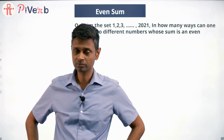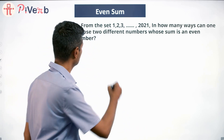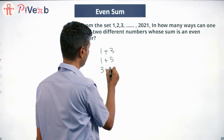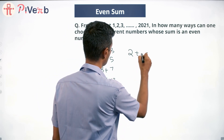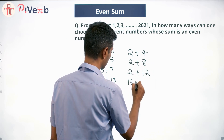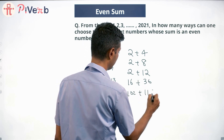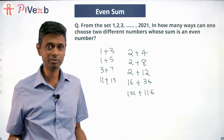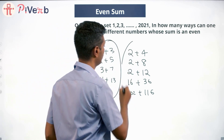The sum has to be an even number. So if I select 1, then 1 plus 3 is an even number. Similarly, 1 plus 5 is even, 3 plus 7 is even, 11 plus 13 is even, 2 plus 4 is even, 2 plus 8 is even, 16 plus 36 is even, 102 plus 116 is even. Writing these numbers to get a pattern — a very simple pattern. What is this pattern? If the sum of two numbers is even, then either both of them are odd or both of them are even.